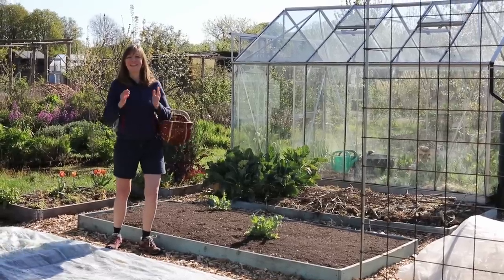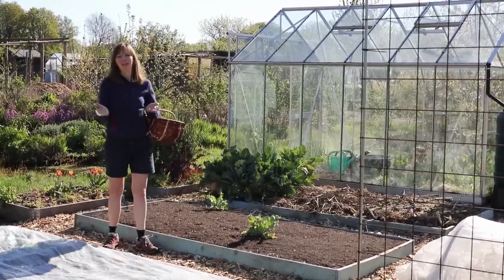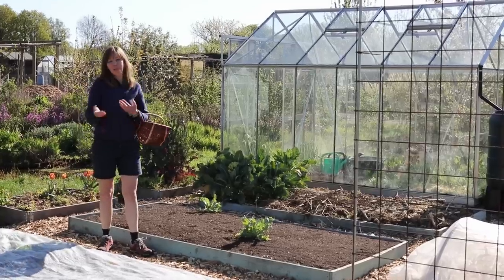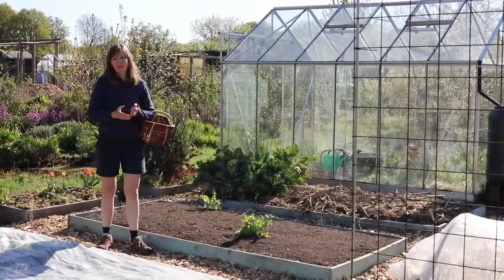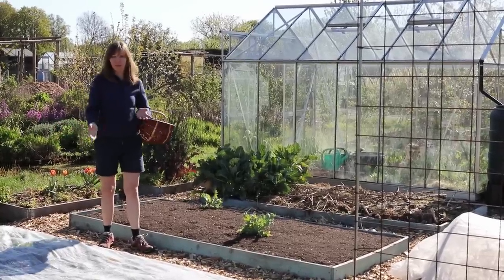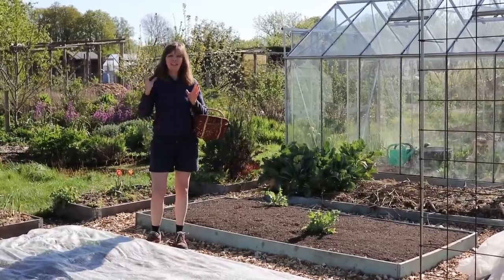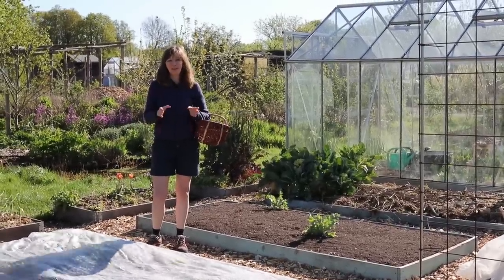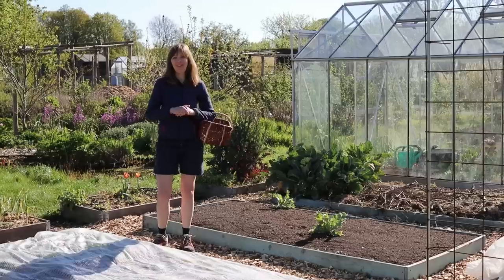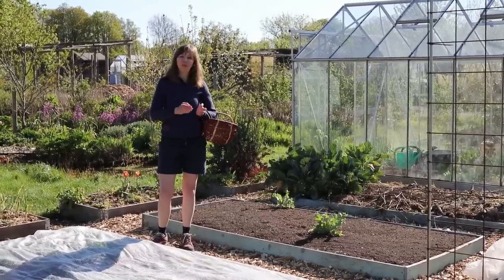Good morning from the garden. It's the 19th of April and that means we're in the middle of what in our climate is called the Hungry Gap. It's the time of year in spring, mainly April and May, when the winter vegetables are mostly finished but before we're able to start harvesting the things that we have sown this year. Many people are trying to become self-sufficient now and this time of year is the trickiest when you rely on homegrown produce. So in today's video I want to show you no less than 10 perennial vegetables that we grow so that we can harvest them at this time of year to bridge the Hungry Gap.